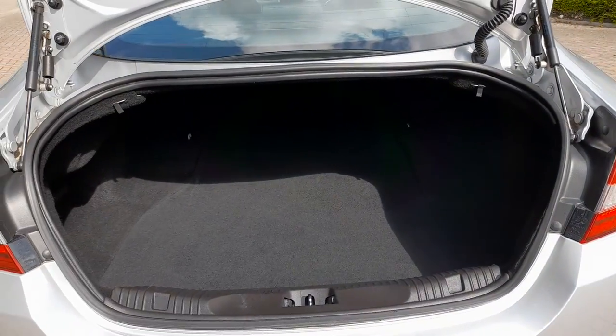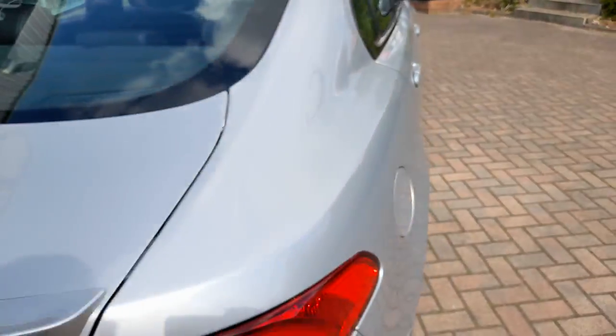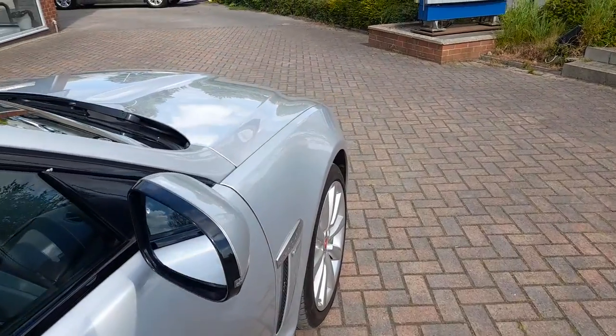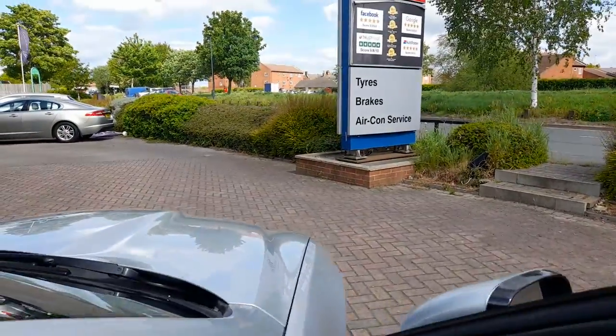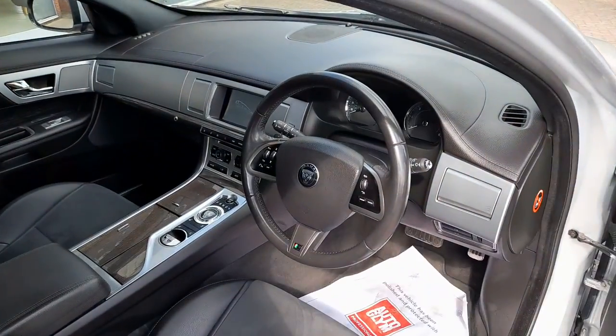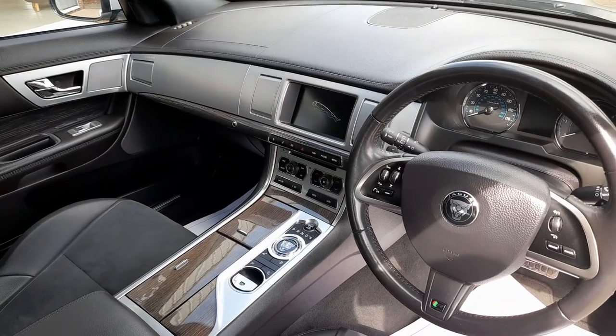Good boot space. As with all our cars, before this car goes to the new owner we will have a major service, which will include a brake fluid change, an AC re-gas, and also a brand new MOT.